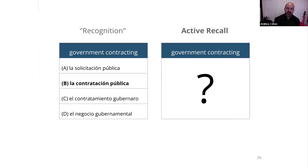Let's first look at what active recall means. The sample I gave before about public tender — we did multiple choice. Here's another multiple choice question: how do you say 'government contracting' in Spanish? You might see options, and in this case option B is the right one — 'la contratación pública.' But if I had not seen these options, if somebody just said 'how do you say government contracting in Spanish?' and I had to think about it from scratch — that's active recall. Your brain is working a lot harder.